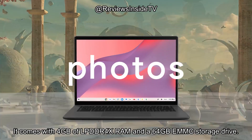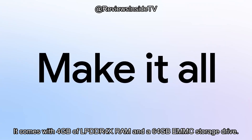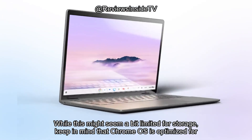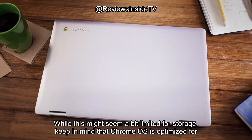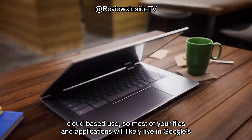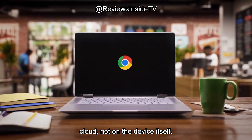It comes with 4GB of LPDDR4X RAM and a 64GB eMMC storage drive. While this might seem a bit limited for storage, keep in mind that Chrome OS is optimized for cloud-based use, so most of your files and applications will likely live in Google's cloud, not on the device itself.